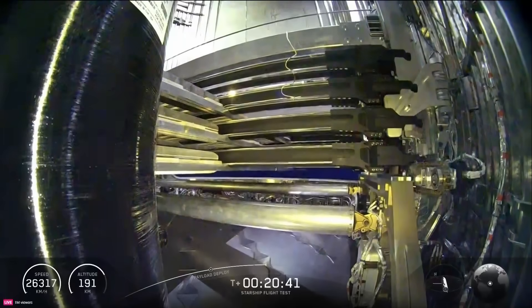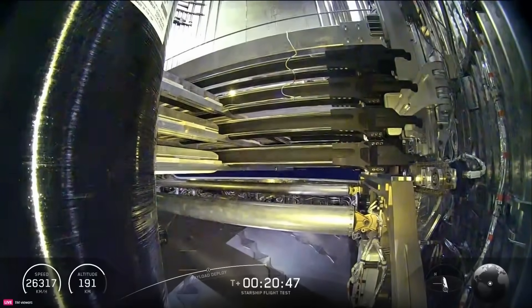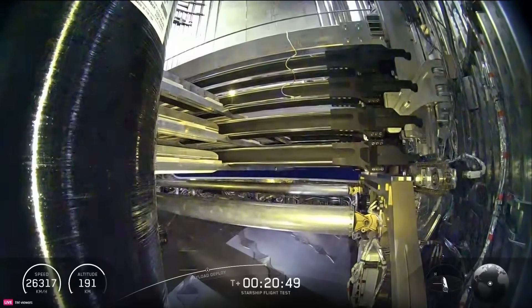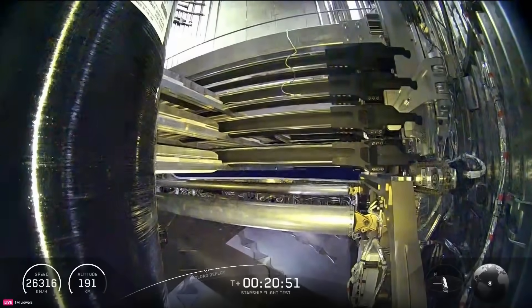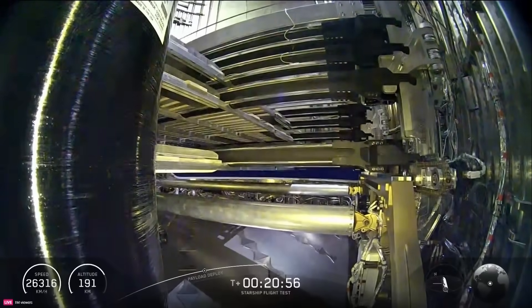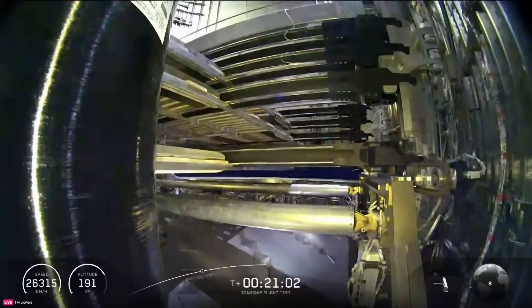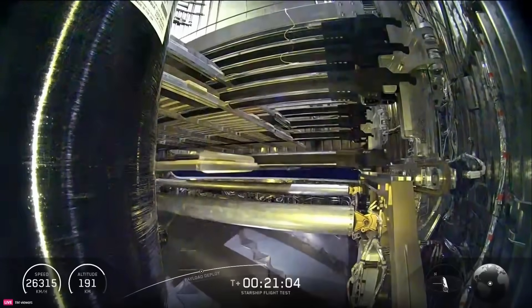Anybody that's been following Starship knows Starlink is kind of the MVP for these flight tests, where it's not only giving us the views we're seeing right now, but also real-time data through every phase of flight. We've got a couple dozen cameras on Starship, and also a bunch of cameras spread across the globe, including out in the Indian Ocean where we've got our fun buoys floating.